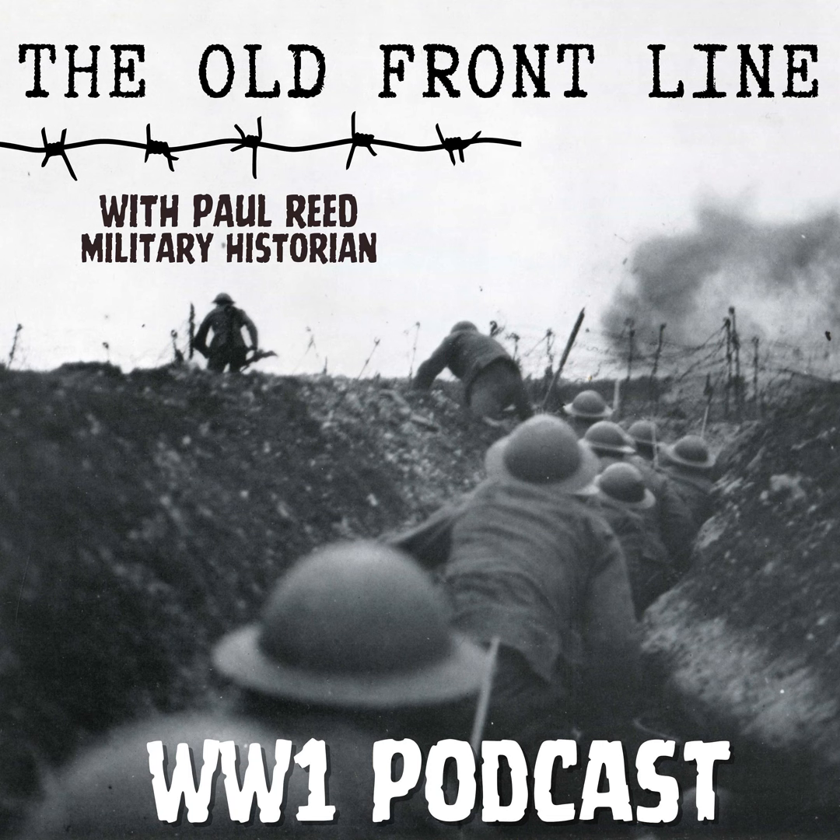You've been listening to an episode of The Old Front Line with me, military historian Paul Reed. You can follow me on Twitter at SommeCore, and the podcast at OldFrontLinePod. Check out the website at oldfrontline.co.uk for lots of podcast extras, photographs, and links to books mentioned in the podcast. If you feel like supporting us, you can go to our Patreon page at patreon.com/oldfrontline, or support us on Buy Me a Coffee at buymeacoffee.com/oldfrontline. Thanks for listening and we'll see you again soon.